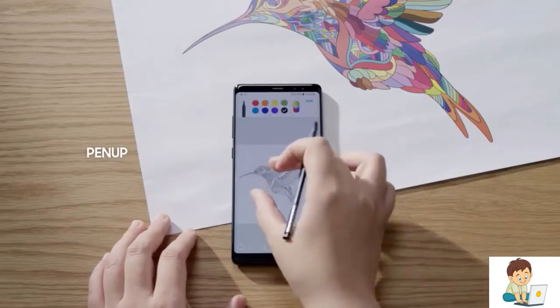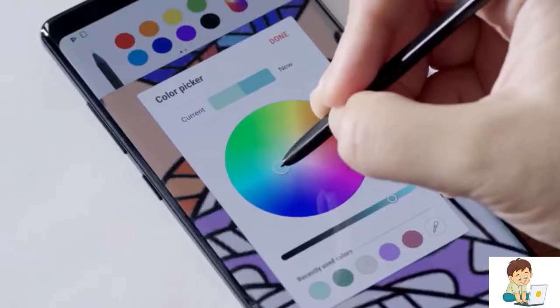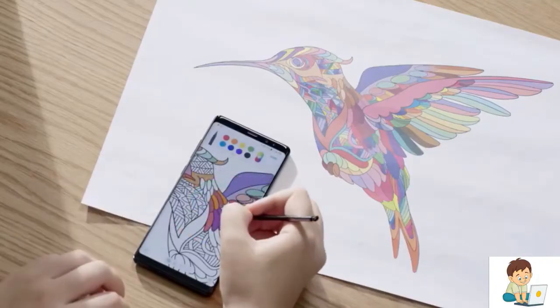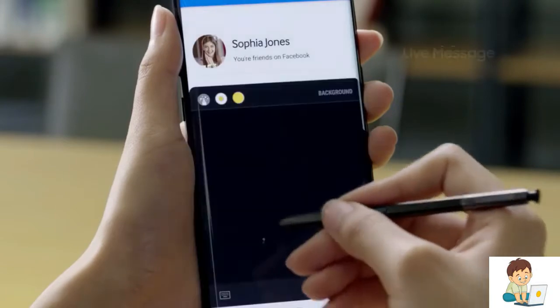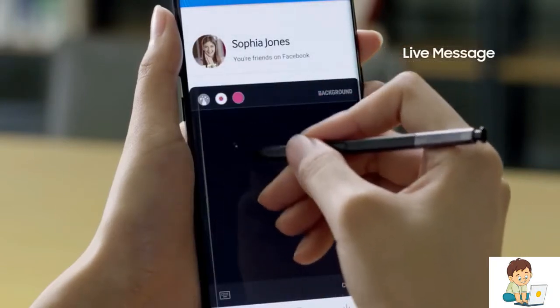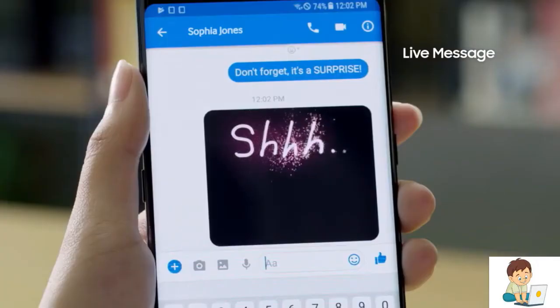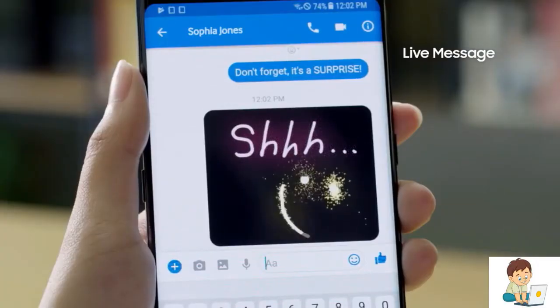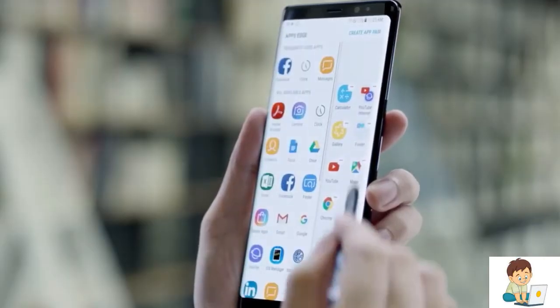Pen Up offers artistic minds another outlet for their creativity, featuring digital coloring pages that can be transformed into pieces of art. With Live Message, users can now share animated texts or drawings across platforms that support animated GIFs. It's a whole new way to communicate — with the S Pen, add lively and emotional connections to bring messages to life.